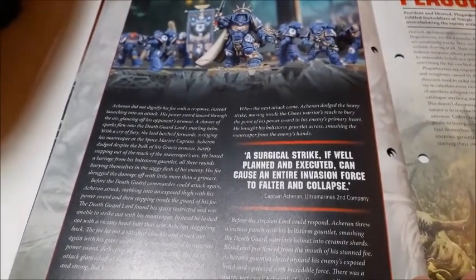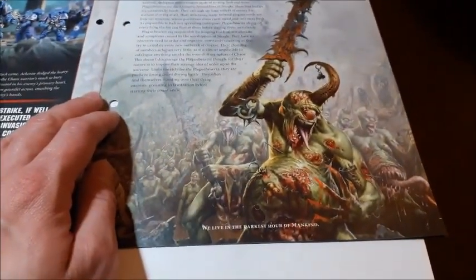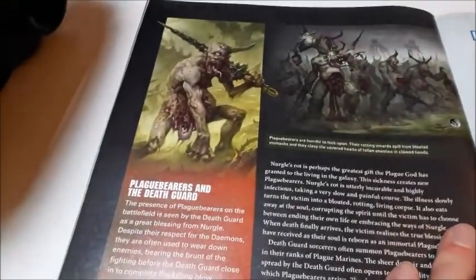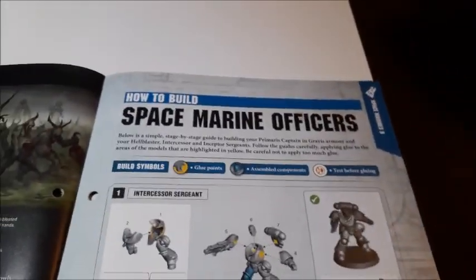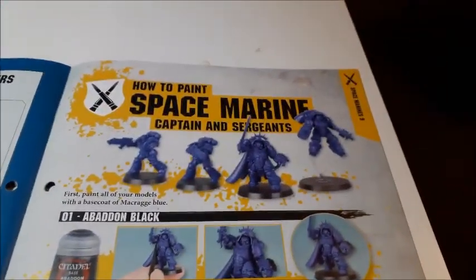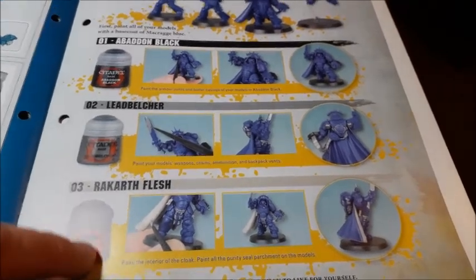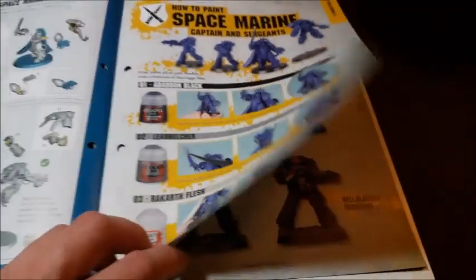It tells us all about the Ultramarine Second Company — Space Marines Chapters 2.5 — with a detailed layout. Battles number 15, Champions Collide — 'A surgical strike if well planned and executed can cause an entire invasion force to falter and collapse.' Captain Arkaran of the Ultramarine Second Company. Moving across we've got Demons of Nurgle — Plague Bearers, Factions 2.1.4. 'Summon the plague bearers, let them spread their sickness through the ranks of the foe.' Then of course it tells us how to build our Space Marine officers, step by step.